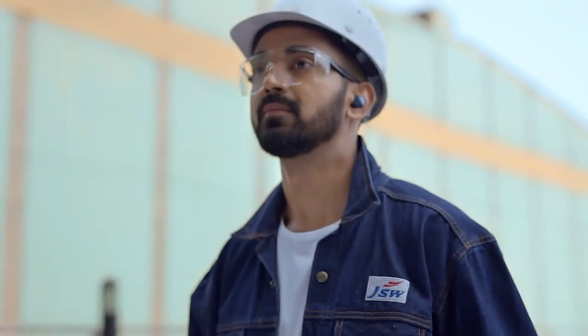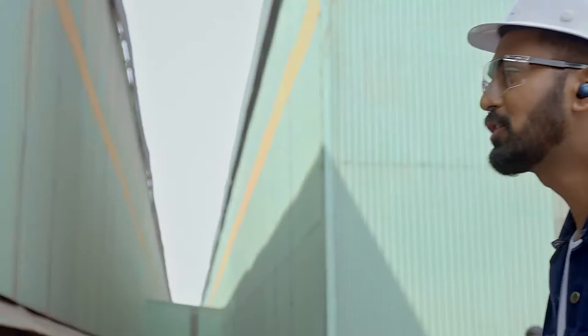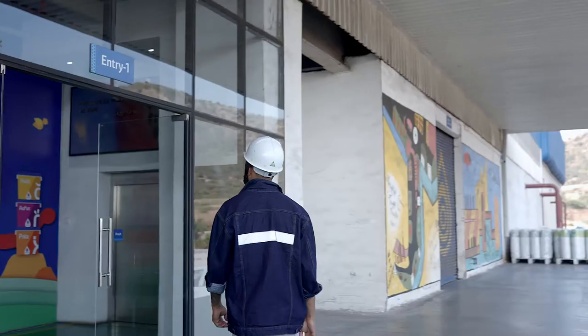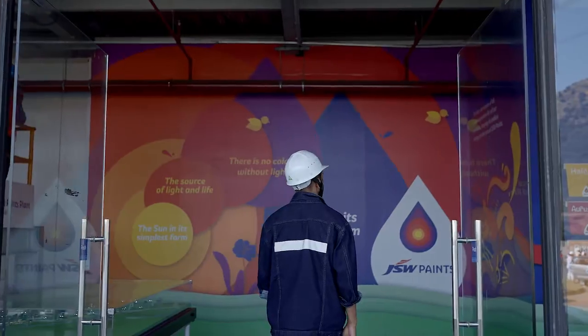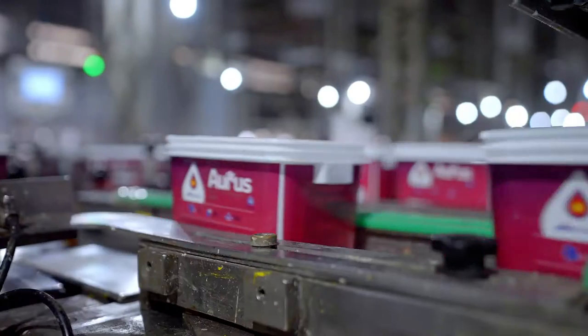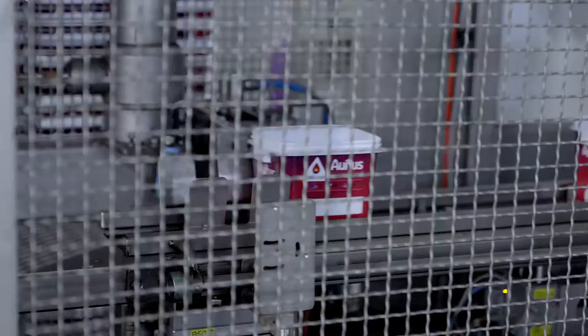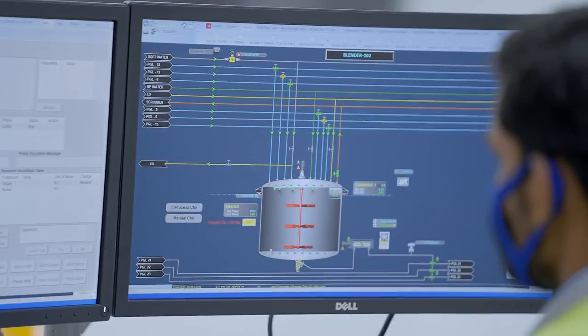Welcome to the forever colorful JSW Paints plant. I am your tour guide — nice to hear from you, follow me. This is a fully automated paint plant deploying high-tech processing equipment from Spain, Germany, and Belgium. This ensures the best quality of paints are produced here.